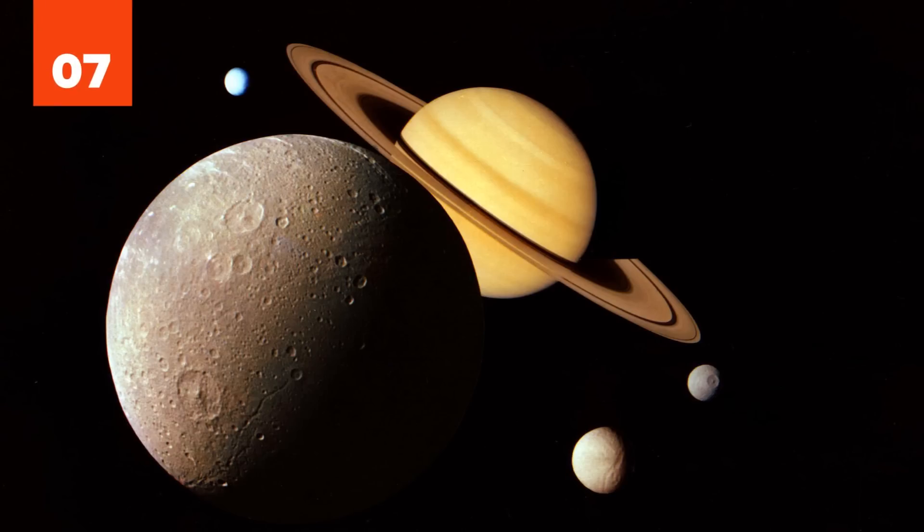Saturn's second-largest moon, Rhea, may have rings of its own. No rings have previously been discovered around a moon, and the evidence is so far weak, but evidence of electron depletion near Rhea and ice in a ring on the moon's surface, from icy ring material which fell out of orbit, leaves the matter unresolved.